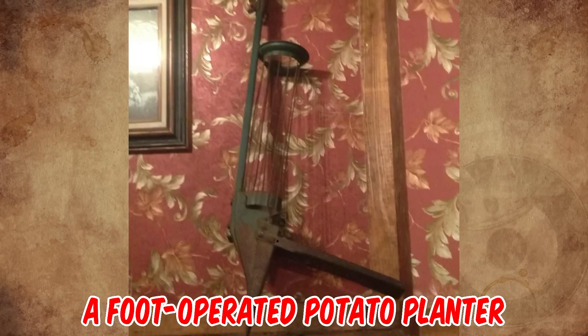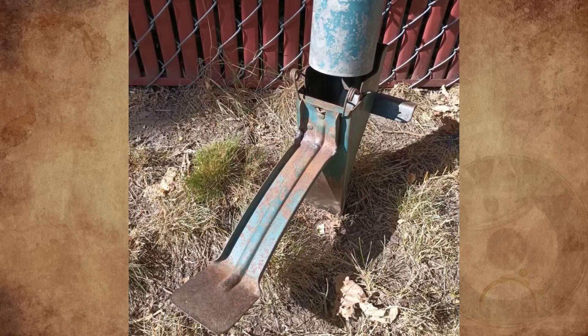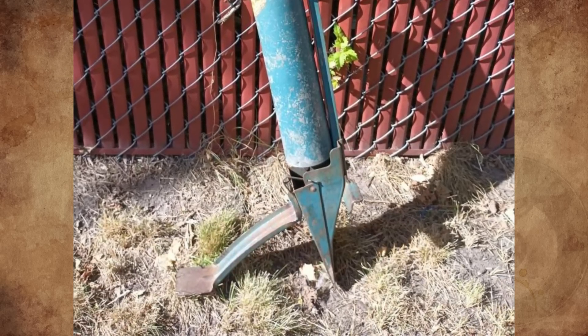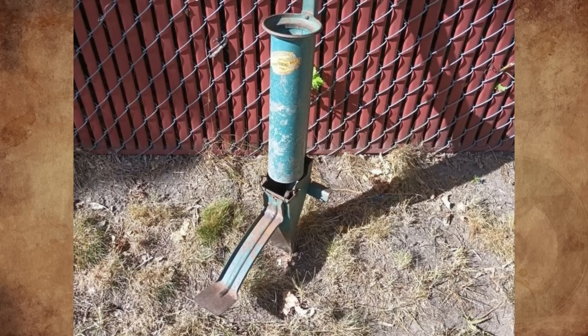It's a foot-operated potato planter from the 1920s. It works by first driving the wedge-shaped tip into the ground by pushing down with your foot. Then by pushing forward, the planter simultaneously opens a hole in the ground and allows a seed potato to drop into the hole. A spring then closes the tip when it is pulled out of the ground, letting you move on to wherever you want to plant the next seed.